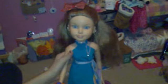Hey, I'm Edson and here is a fully new room, so let's get started.